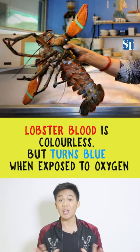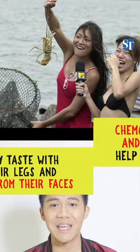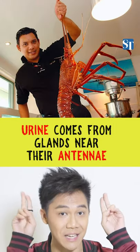Did you know that lobster blood is colourless but turns blue when exposed to oxygen? They also taste with their legs and pee from their faces. Chemosensory legs and feed hairs help them identify food, while urine comes from glands located near their antennae.